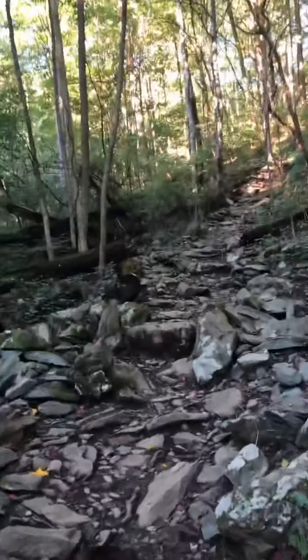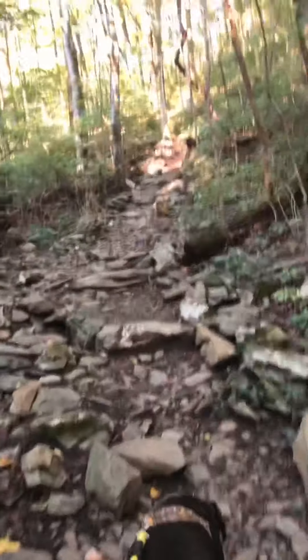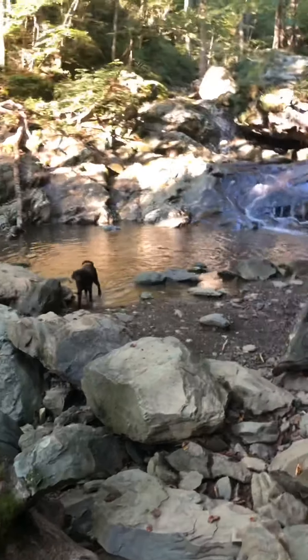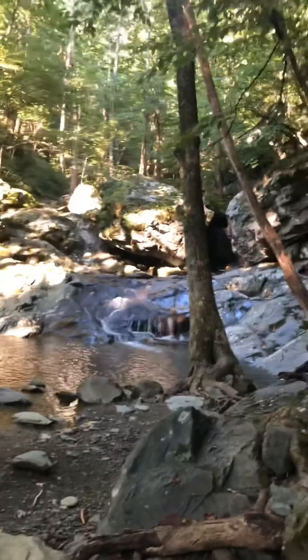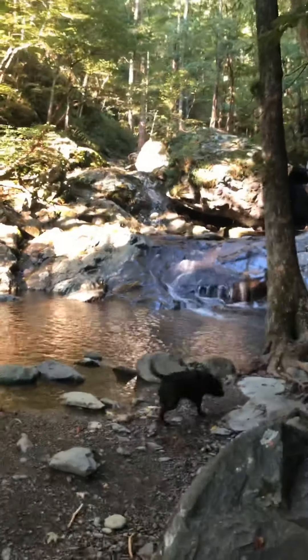This whole trail is pretty much like this - just stair steps going higher and higher. Cedar Run follows this trout stream, which is Cedar Run, all the way up the mountain. And it's really beautiful.